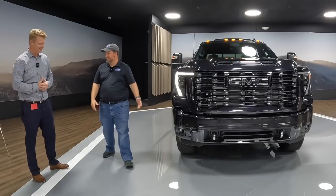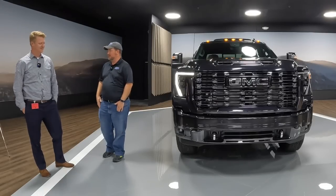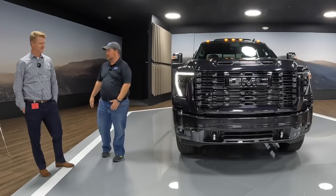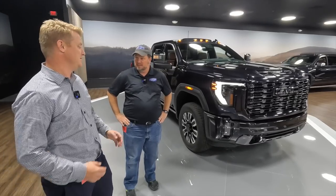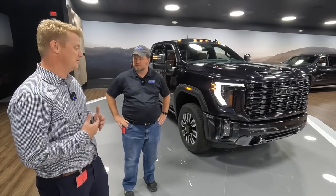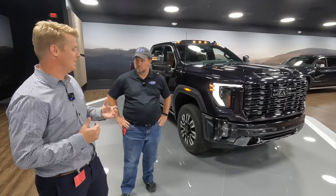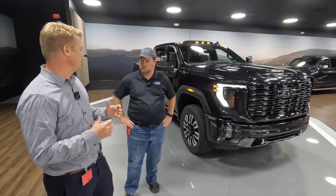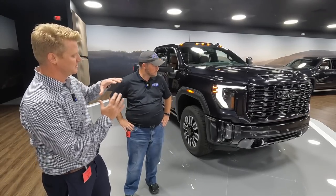I might be a bit biased since I've driven the half-tons and all that kind of stuff, but my lord, is it beautiful. It's probably one of the best looking interiors I've ever seen in a GMC product. We're really pleased with it. The team did an outstanding job in terms of capability and design. We've got brand new illuminated LED lighting — full animated with sequential turns — really cool lighting technology that takes the presence here.